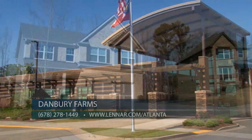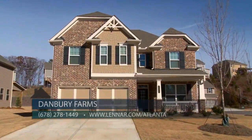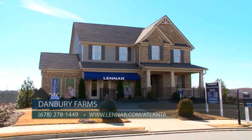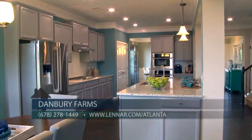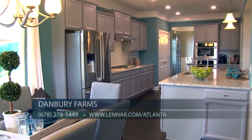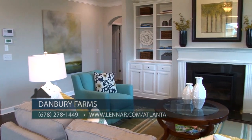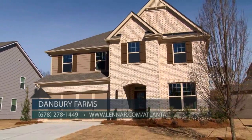Conveniently located off Georgia 400 at Exit 12B, come see our quick move-in homes and get your dream home before they're all gone for under $340,000. Our sales office is open daily — call us at 678-278-1449 or visit Lennar.com/Atlanta. What an amazing value at Danbury Farms; with homes under $350,000, you won't find a value like this anywhere else in the Cumming area. Come visit this weekend!